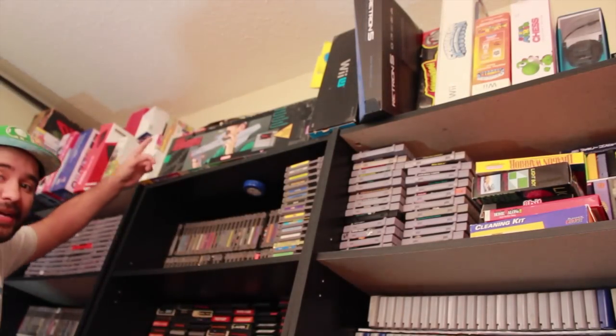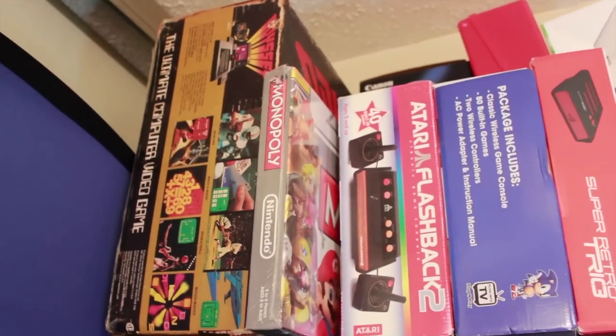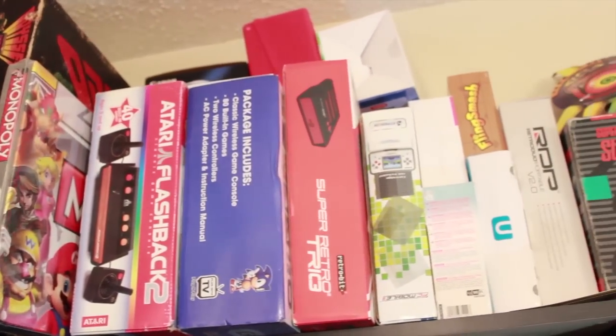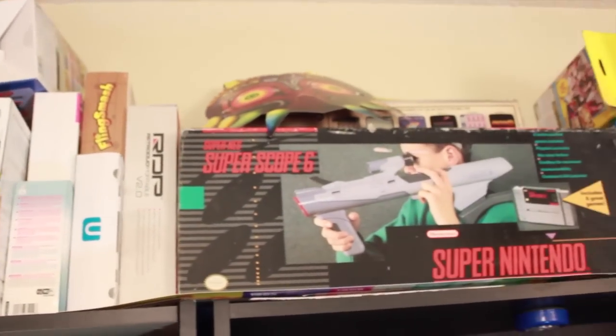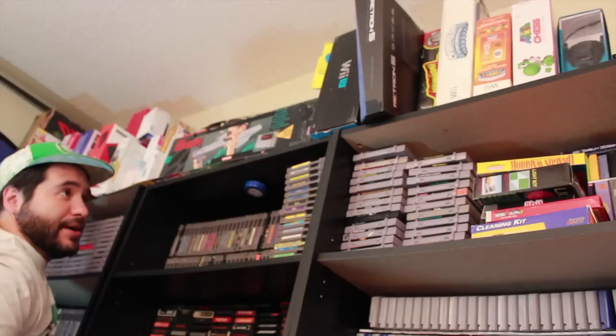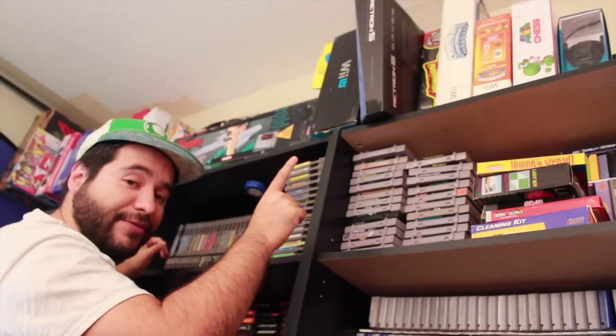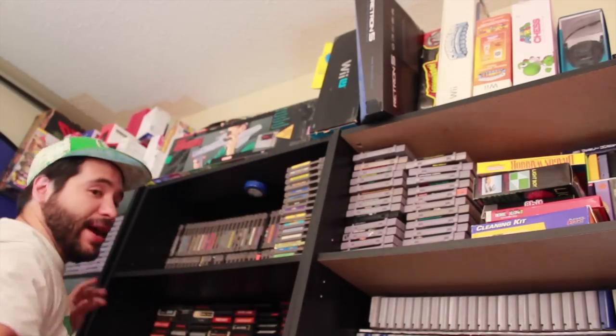Up top above my collection is all of my random boxes. Most of these are empty. Some of them do have stuff in them, like the Super Scope 6 box and the Genesis plug-and-play, the Monopoly Nintendo version, the Super Mario Chess. Some of these do have stuff, but this is basically where I just throw crap that I have no room for, to be honest.